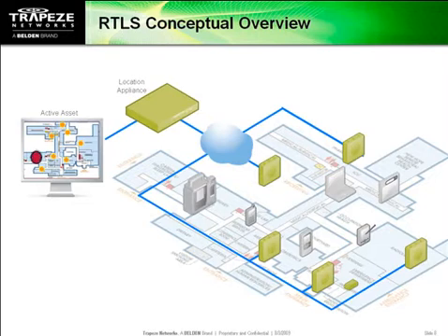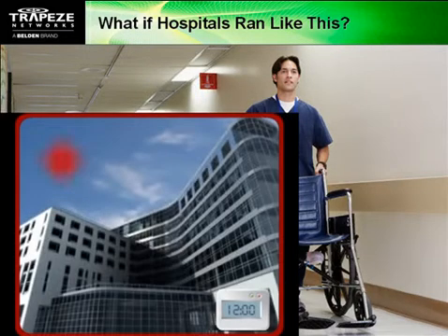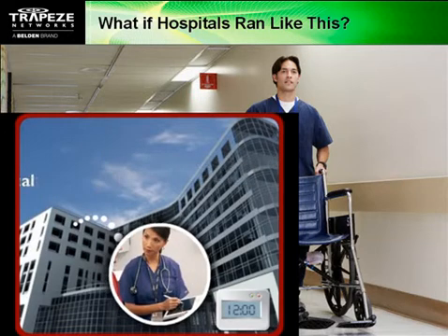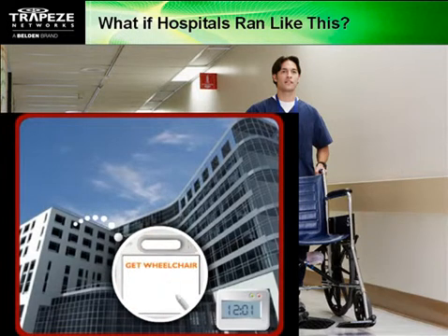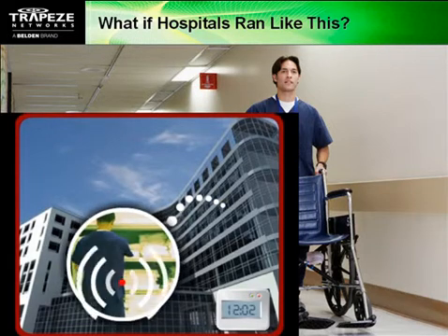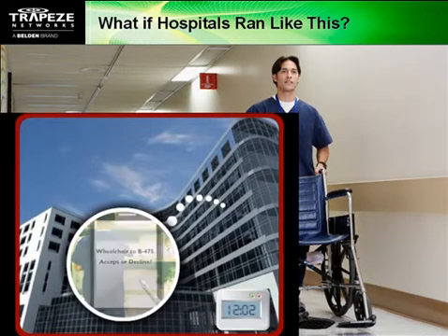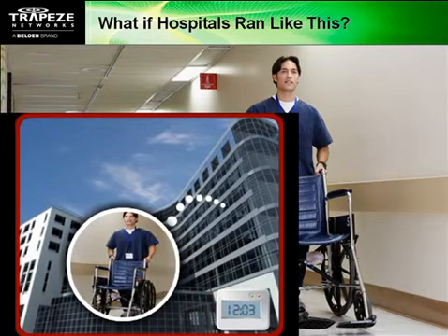Hospitals can even develop custom applications that use location to streamline common tasks that currently waste time and valuable resources. Imagine the seemingly simple task of finding a wheelchair — is that something a nurse should waste time on? Instead of hunting for a wheelchair, a nurse can request it from her tablet PC. Now the network can do the legwork for her while she continues caring for patients. The location appliance finds the nearest available wheelchair and summons a nearby porter to take it where it's needed. A few minutes later, the porter arrives with the wheelchair, without any nurse having to leave their station or their patients.